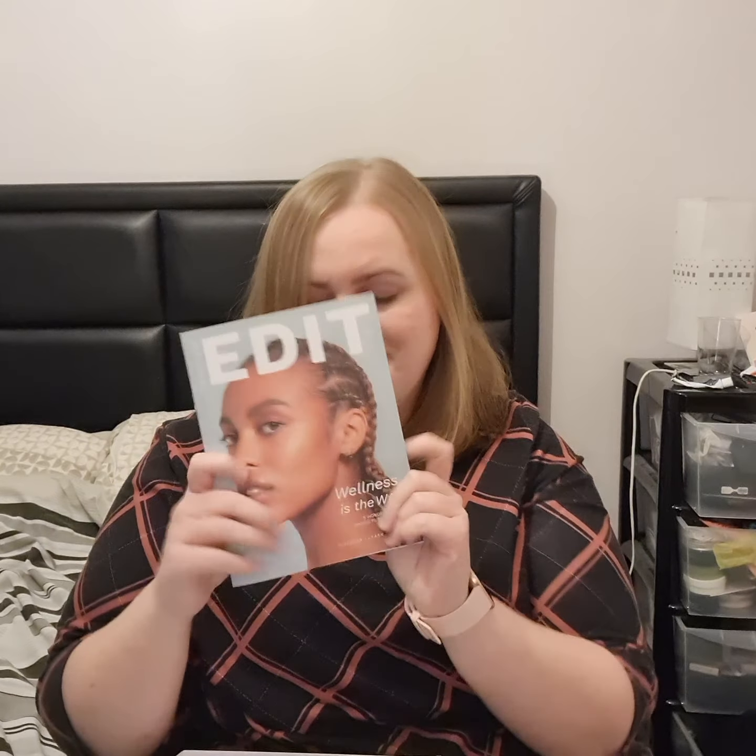So this is the Edit booklet — it just shows you the products you're going to get in the box.